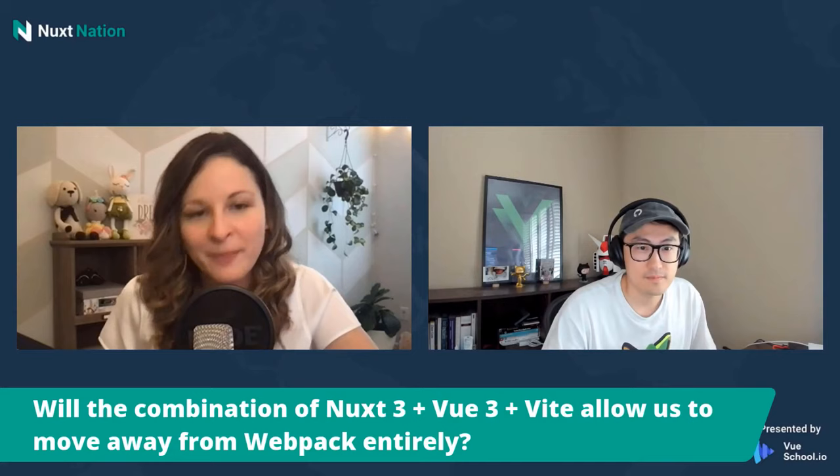Will the combination of Nuxt 3, Vue 3, and Vite allow us to move away from Webpack entirely? Yes. Nice, easy question.